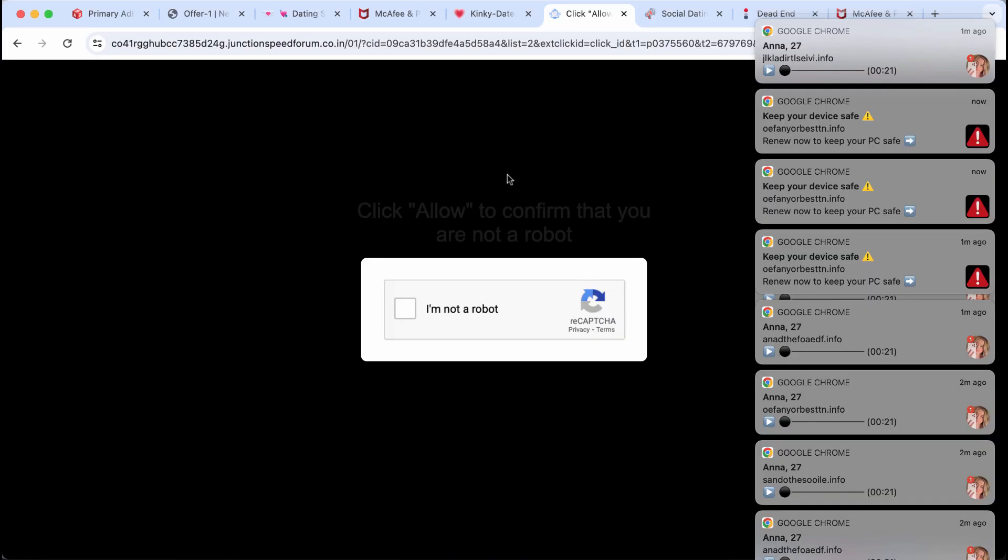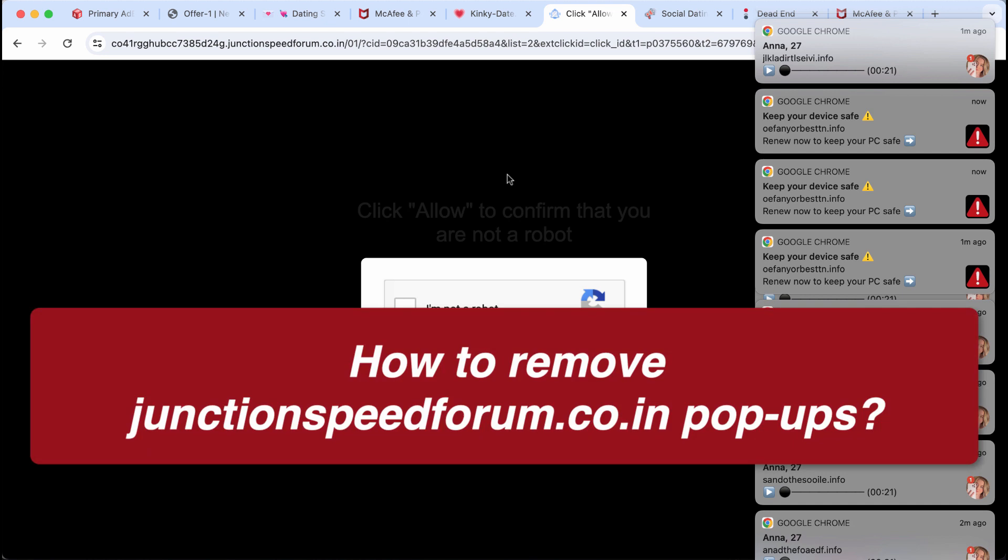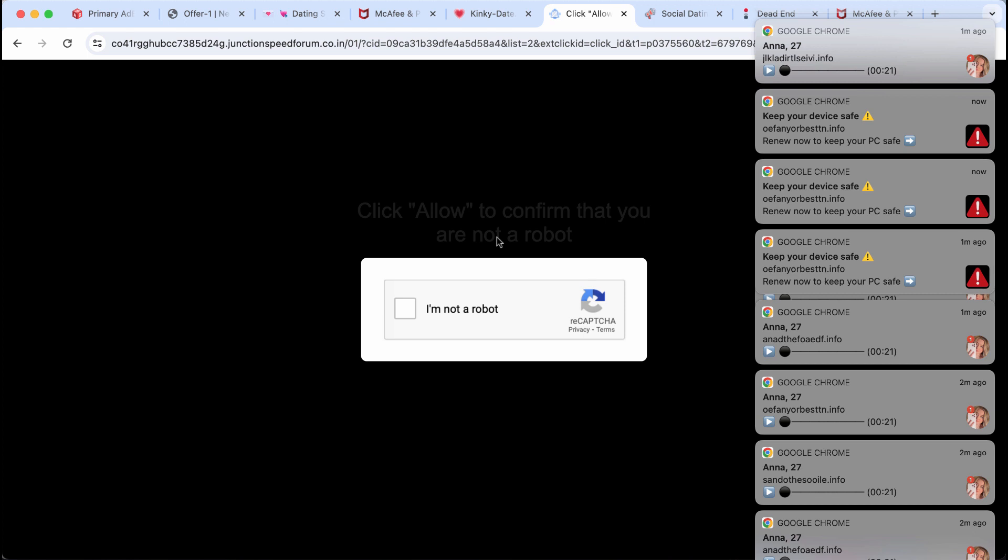This video guide is dedicated to help you get rid of the pop-up windows and fake human verification alerts related to the site junctionspeedforum.co.in. Junctionspeedforum.co.in is a dangerous site.